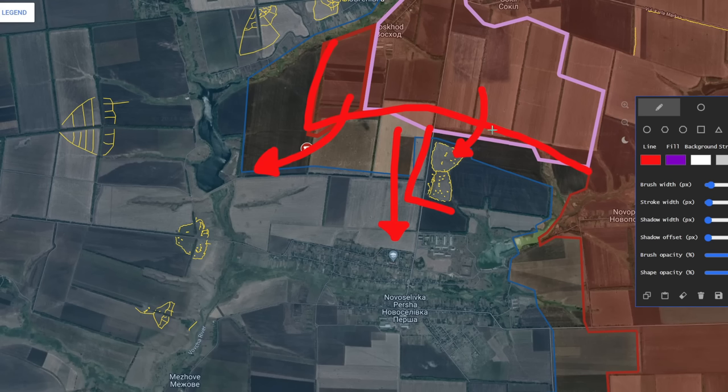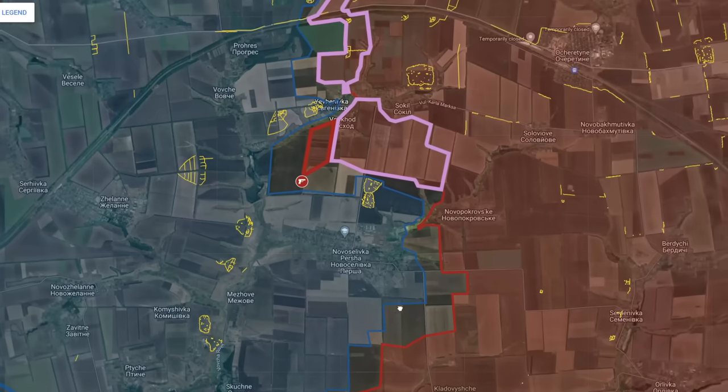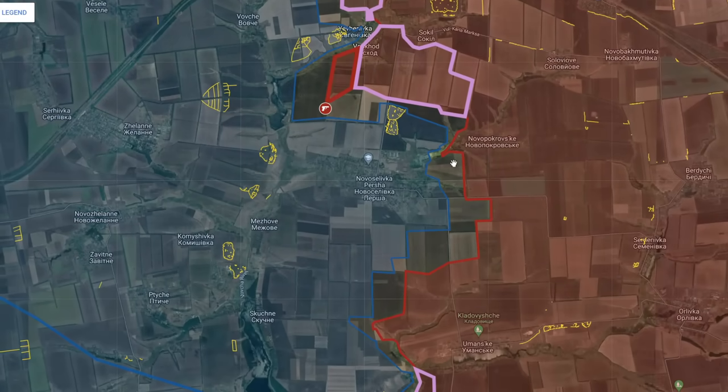Based on this, it is clear the Russians will likely continue westward along the river line and down south, capturing the fortified positions before storming Novoselivka Persha from the north, east, and south simultaneously from the high ground, as they have managed to gain control over the majority of those positions.